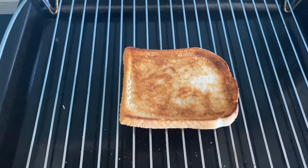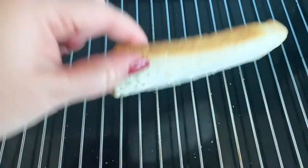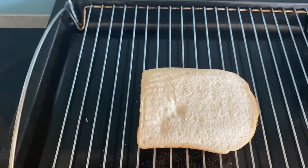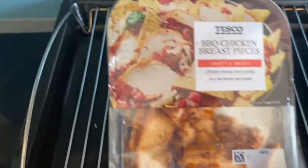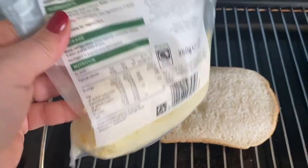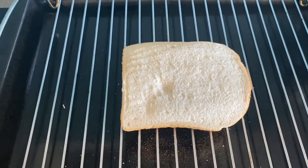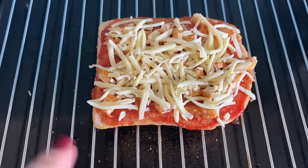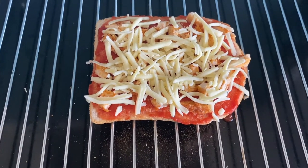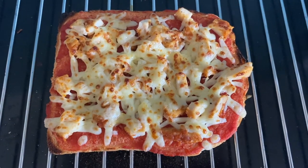It's lunchtime now and I'm just going to make Leila some pizza toast. I started off by grilling a slice of bread and then turning it over. I'm then going to put some pizza sauce on this side, some chopped up barbecue chicken breast pieces — she really likes that — and then on top just some grated mozzarella. I'll sprinkle that on the top and then pop it back under the grill.